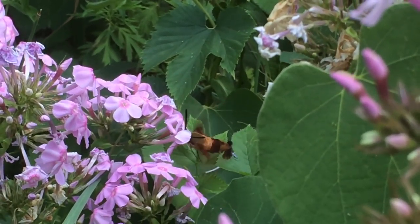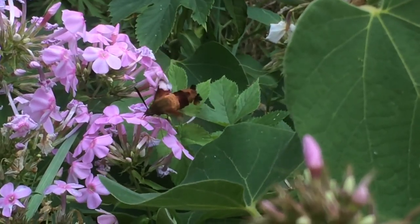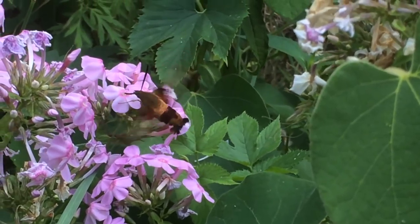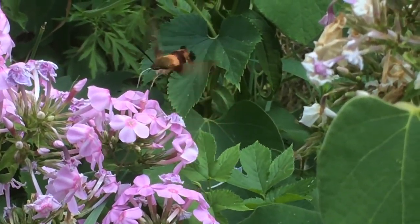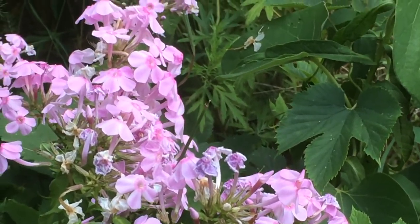Seemingly in love with my flocks. Must be a hummingbird, I thought. But it looks so strange and wicked tiny, even smaller than a hummingbird. Maybe an inch or so long.